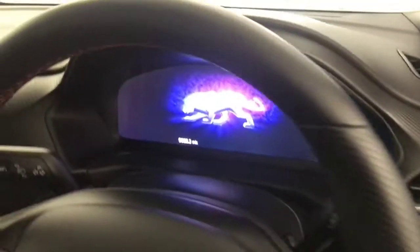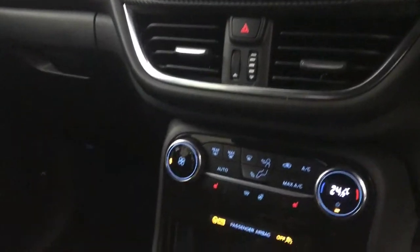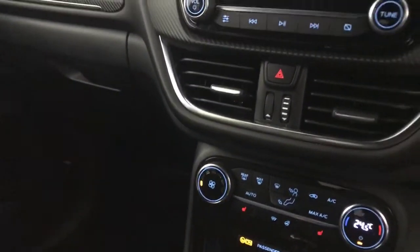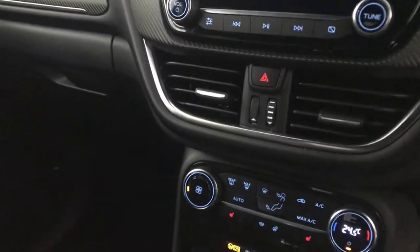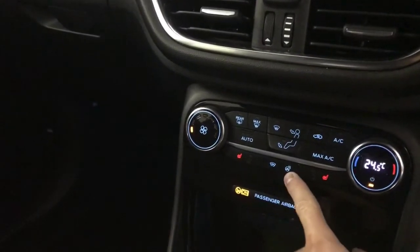Automatic lights. Got this nice digital dashboard. Keyless ignition — just press that and on it will come. Down here we have climate control and air conditioning. We've got a heated front and rear screen, heated front seats, and a heated steering wheel.